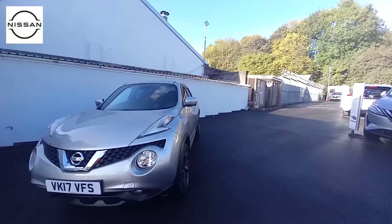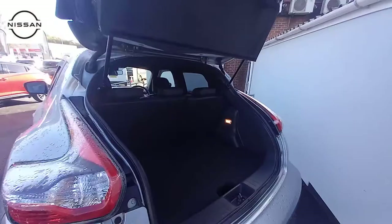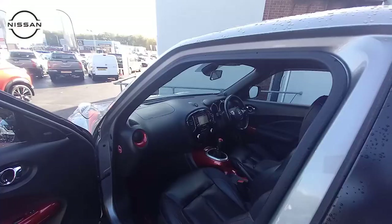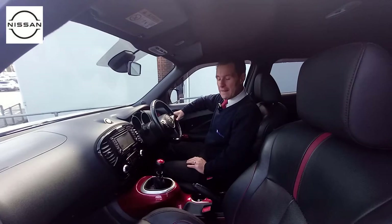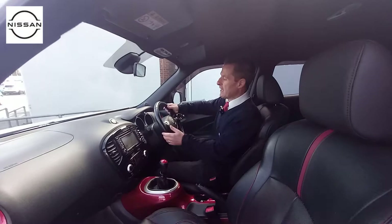So what we'll do now is we'll move to the inside of the car and I'll show you some of the features the car has inside. So here we are on the inside of the vehicle. It's got full leather. It's got the rare black and red interior which is a favourite with people. It's got a leather steering wheel and red stitching as well.